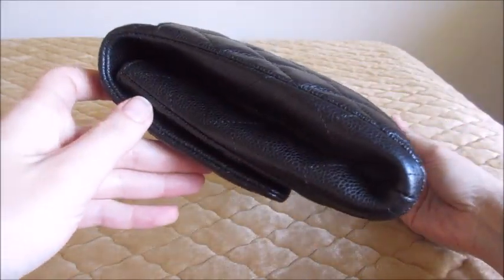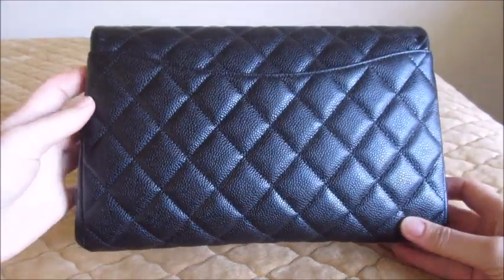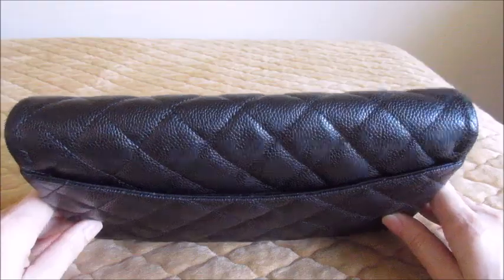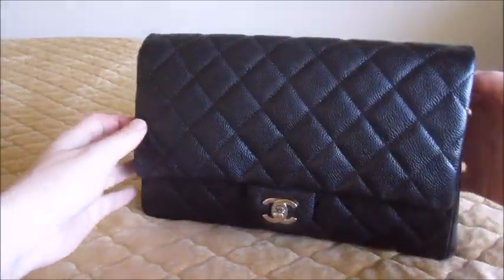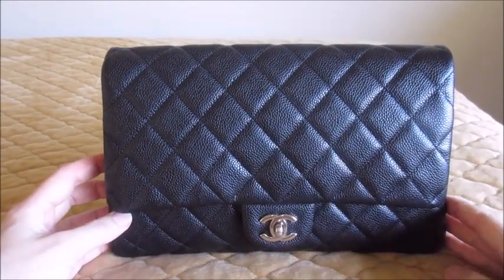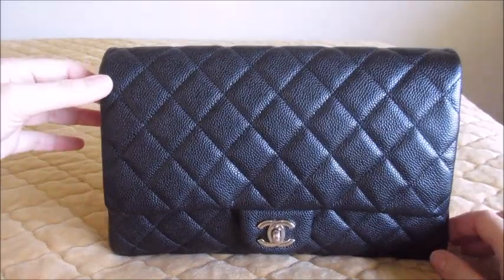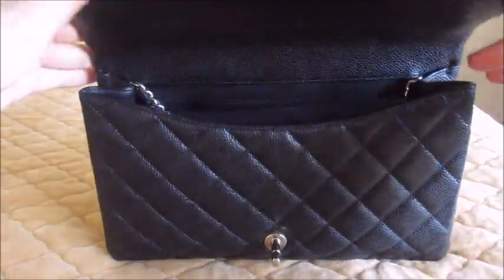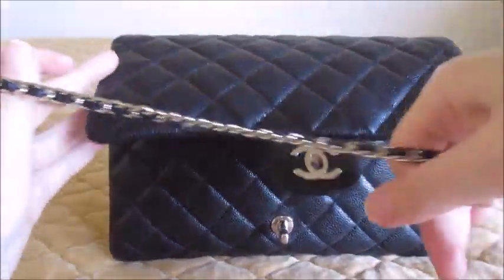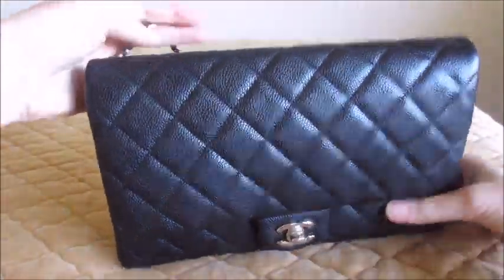There's a lot of curves to this bag — a lot of roundness and curvature. I think it's a very feminine shape, which is why I'm drawn to it. Also the fact that it's a single flap and fits more than most of the Chanel bags do. You have the regular turn lock closure here. Before I get into the inside, let me do a few measurements and take the chain out so I can do a chain drop for you.